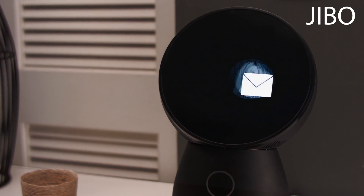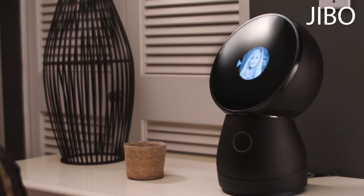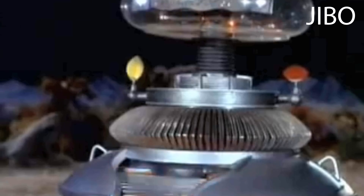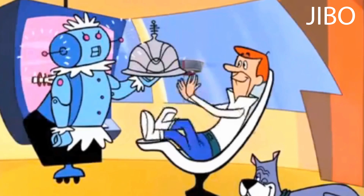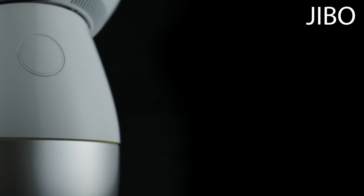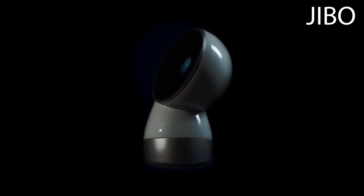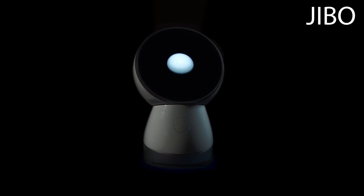Jibo can even be a great wingman — playing voice messages from friends like Ashley. We've dreamt of it for years, and now he's finally here. And he's not just an aluminum shell, nor just a three-axis motor system, nor just a connected device. He's one of the family.